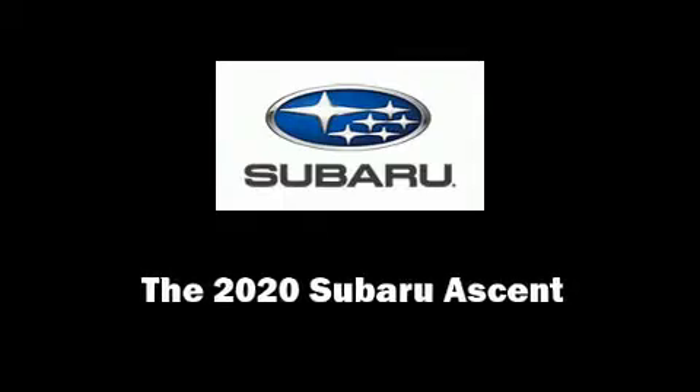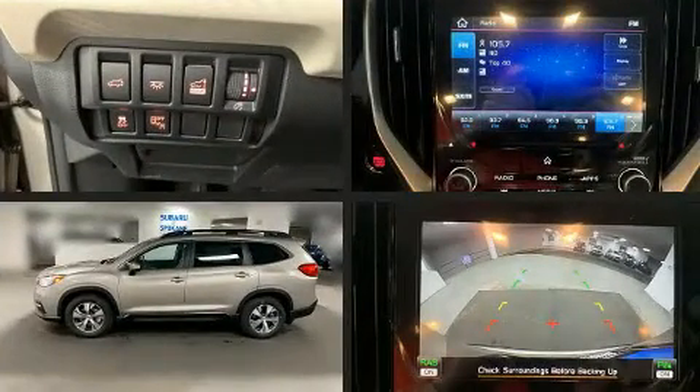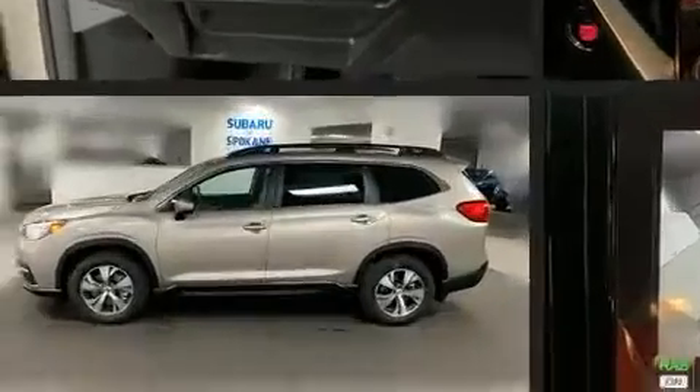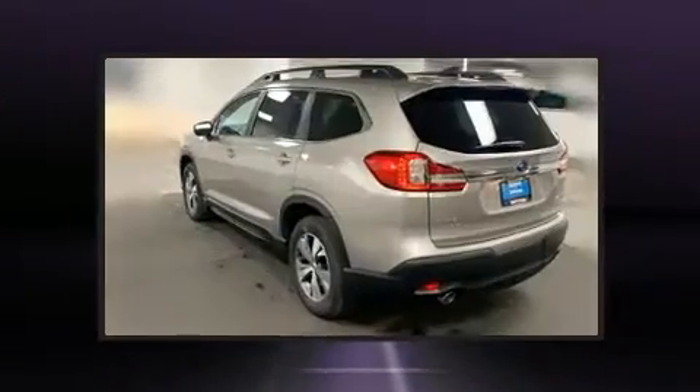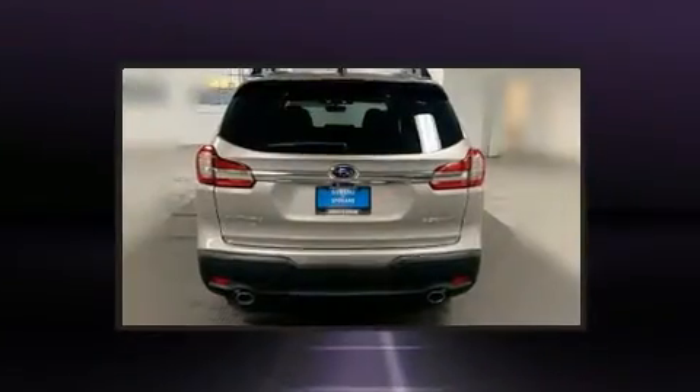Discerning drivers will appreciate the 2020 Subaru Ascent. Under the hood, you'll find a four-cylinder engine with more than 200 horsepower, providing a smooth and predictable driving experience. Well-tuned suspension and stability control deliver a spirited, yet composed, ride and drive.